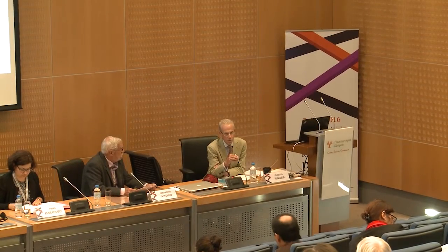Good morning again. My name is Tom Sinclair in the Department of Turkish and Middle Eastern Studies at the university here. I'm chairing this session which has to do with atlases and maps with a nautical emphasis from the late 16th to the 18th century.